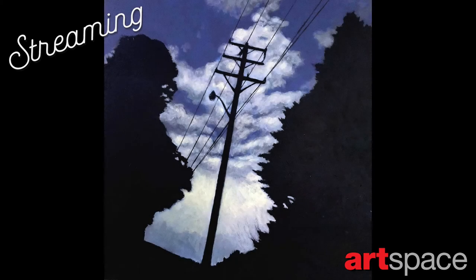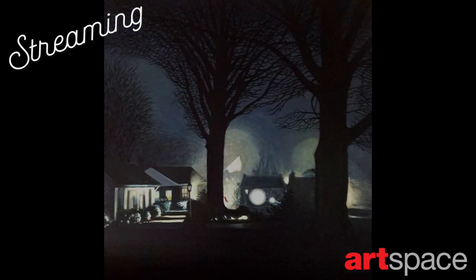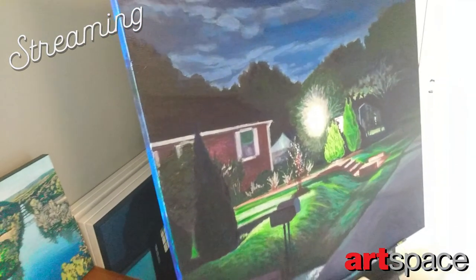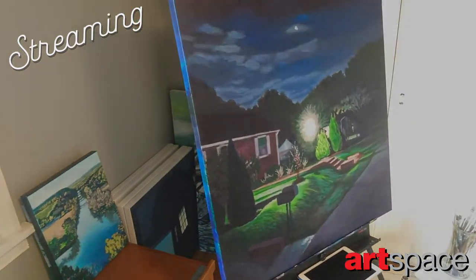I'm currently working on another series of suburban nightscapes, which is a little bit different from my previous paintings. They are meant to evoke a sense of unease and uncertainty, questioning what it is that we're doing when we live here and what we're trying to hide from others.